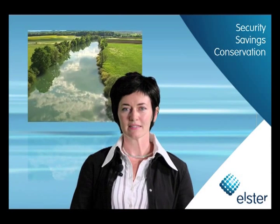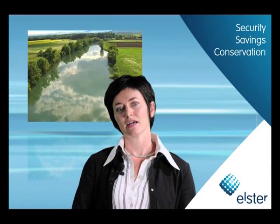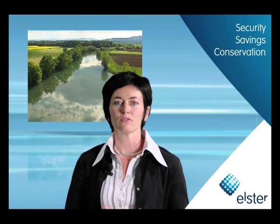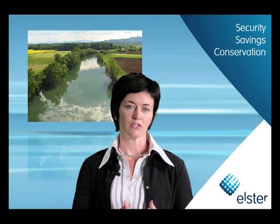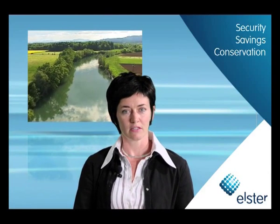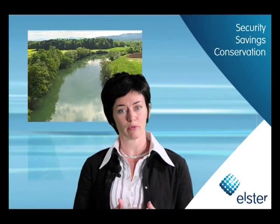By detecting leaks and providing near real-time consumption information, Elster AMI contributes to utility-wide conservation efforts. This allows utilities to measure and manage water, gas and energy usage effectively, such as with time-of-use rate programs, prepaid plans and other remote services.